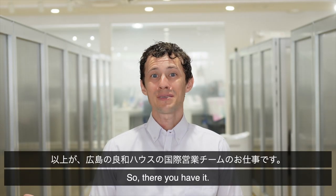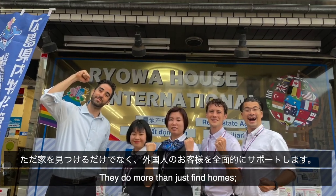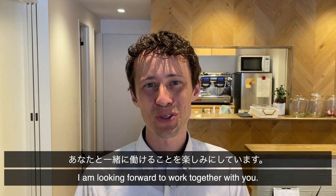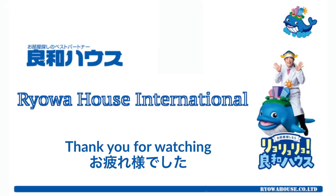So there you have it. That was the incredible work of our real estate agents at RyoA House here in Hiroshima, Japan. They do more than just find homes — they make the entire process a breeze for foreigners. I'm looking forward to working with you. Until next time, sayonara.